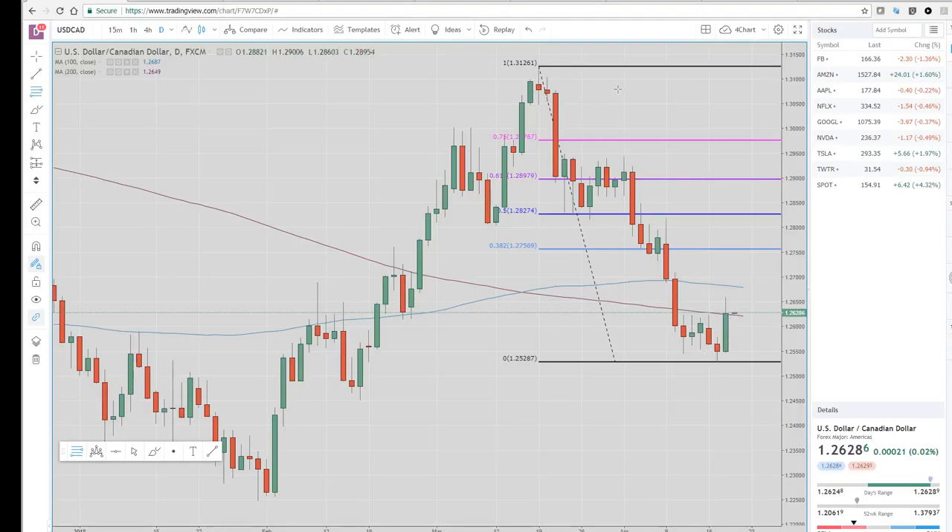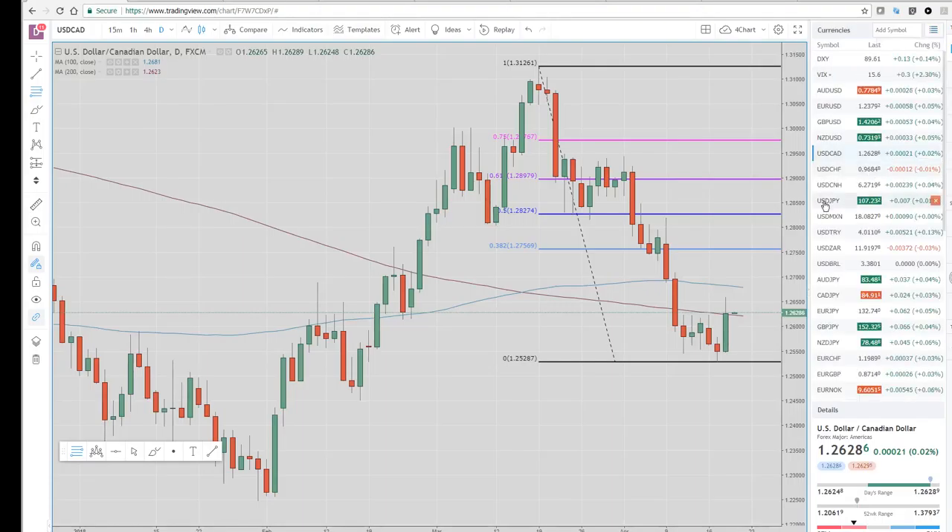But after having this big down draft from 131.20, I wouldn't be surprised if we see some more upside — maybe up to this 100-day moving average, which is the 126.80 area. So that was kind of the focus today, really CAD and CAD crosses.